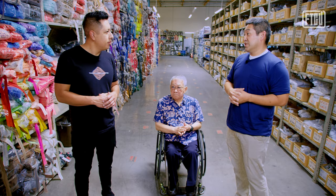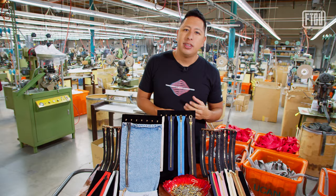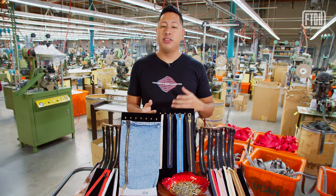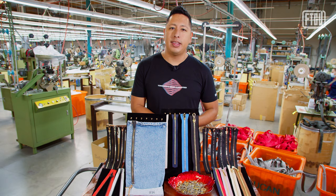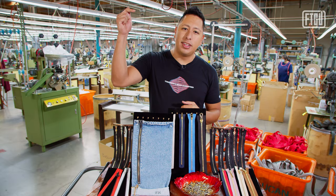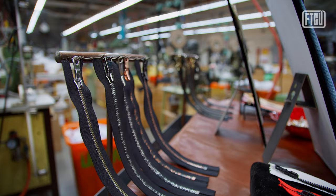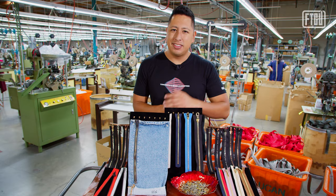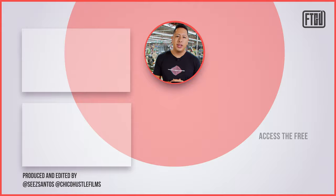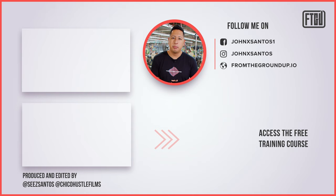Throughout this video, we showed how intricate it is to manufacture zippers, and it's clear why this is one of the last places doing it this way in America. It's not only a complicated manufacturing process — it truly takes passion and a desire to innovate to stay in this game as everybody else moves overseas to compete on price. We've personally used this brand for different product lines and can vouch for the quality and fast turnaround time. If you're an entrepreneur or designer looking to create products, check out the links below for their full selection.